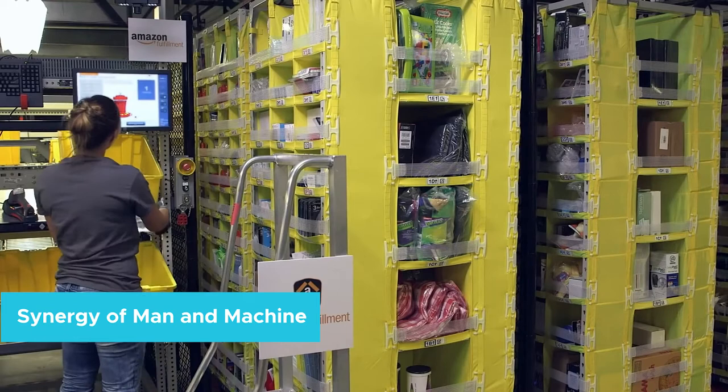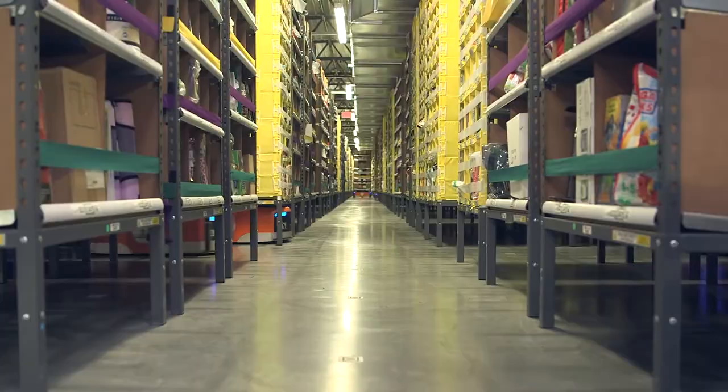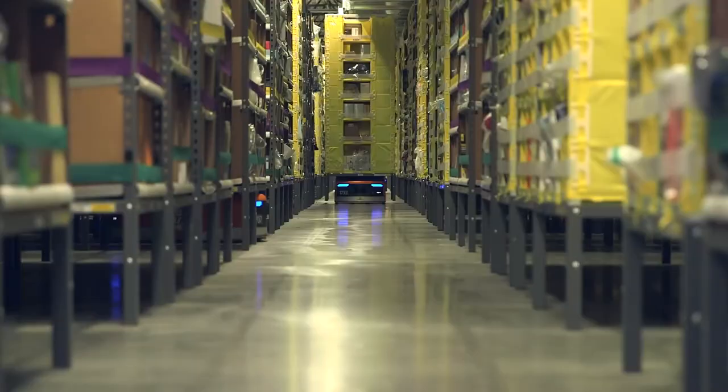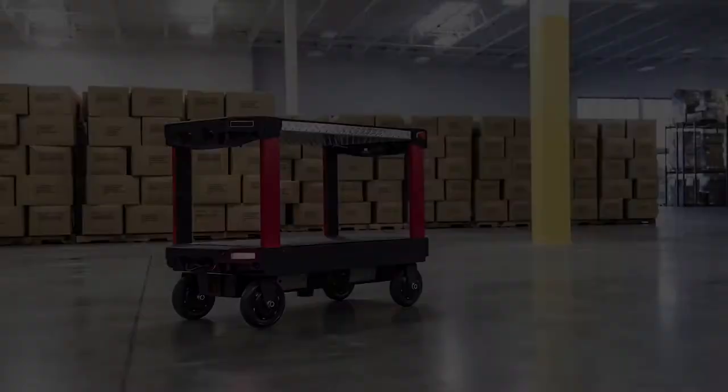Synergy of man and machine. Amazon fulfillment centers are not yet fully automated. Though the company envisions completely autonomous warehouses, as of now they're still about a decade away from going fully robotic. What they have done is make humans and robots work hand-in-hand. The robots allow humans to triple their productivity, while humans do the work that robots can't. Humans also take care of maintaining the robots, making sure they run smoothly, and can make repairs when necessary.